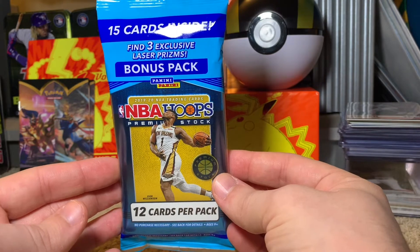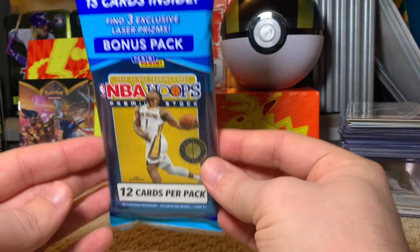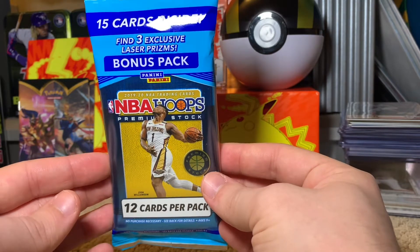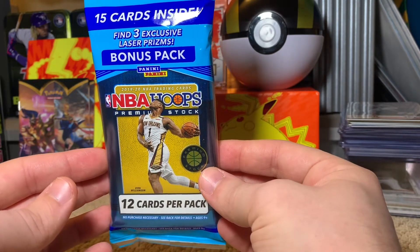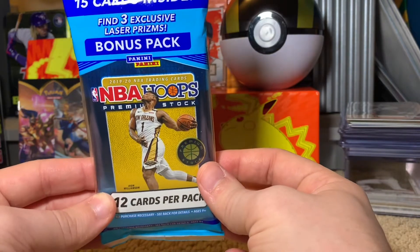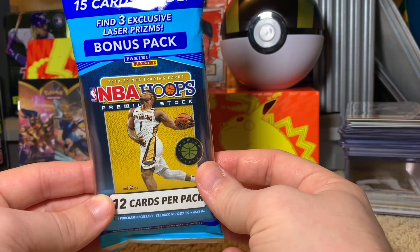You can't find this anywhere, so I had to pick it up and open it for you guys. Inside, you're going to find a 12-card pack as well as a 3-card pack that has laser prisms. I'll be honest with you, I have not seen laser prisms before, so I'm very excited to see what we can get here.